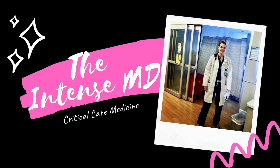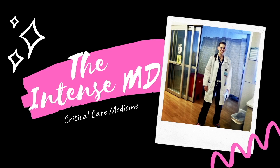In this video, we'll be discussing what an intensivist is, how to become an intensivist, and what the role of an intensivist is inside the hospital. Hello and welcome! I'm the Intense MD. I'm a double board certified intensivist who's giving you an inside look into the hospital and the critical care unit.